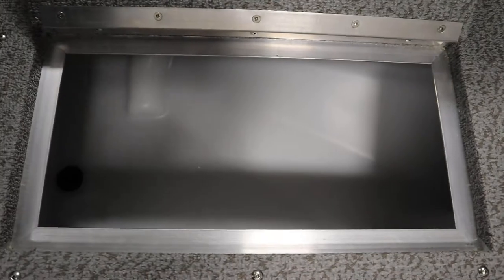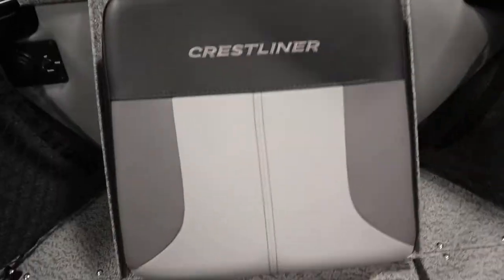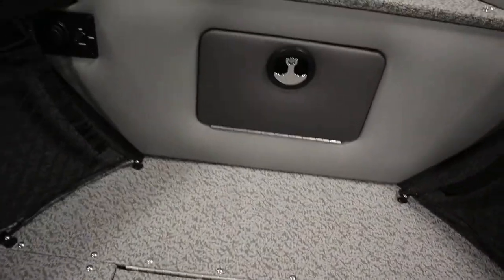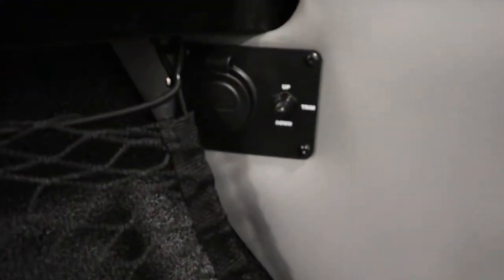Here's the aerated live well, and the other two are storage compartments. It has a bow glove box with trolling motor panel with trim switch.